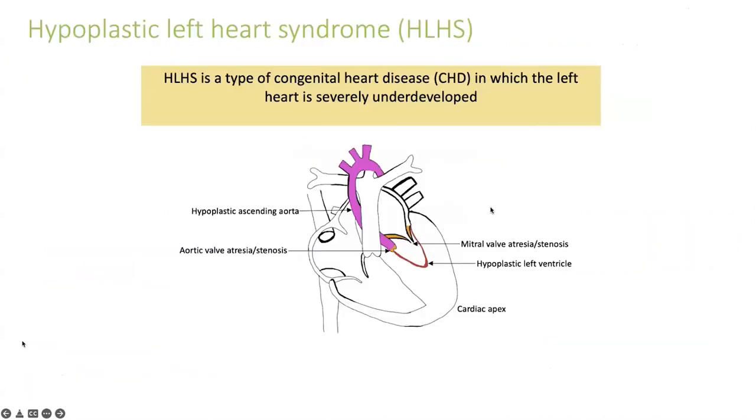For audience members who may not be familiar, congenital heart disease is an umbrella term representing structural heart defects that develop in utero—something that goes wrong with the cardiac developmental program during pregnancy, so the newborn is born with severe defects in various heart structures. Hypoplastic left heart syndrome, or HLHS, is one type of congenital heart disease in which the left heart is severely underdeveloped. This was specifically the focus of my PhD.